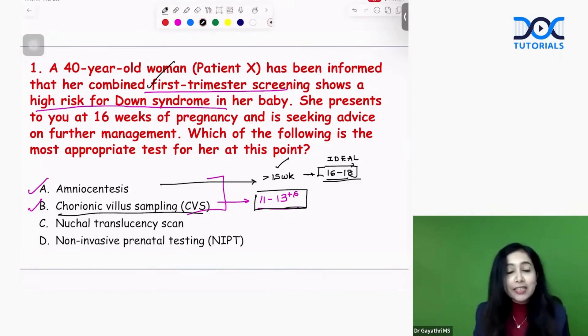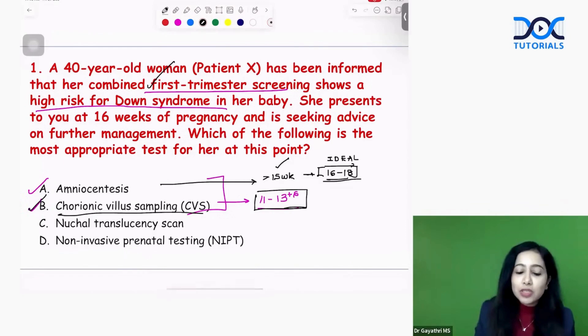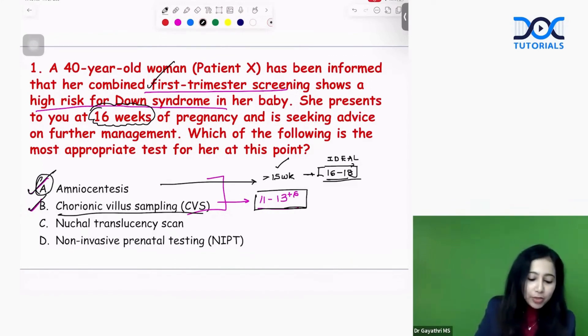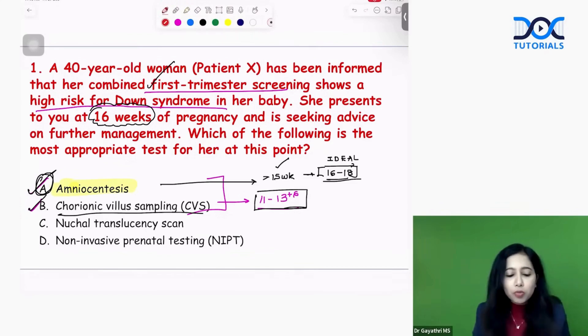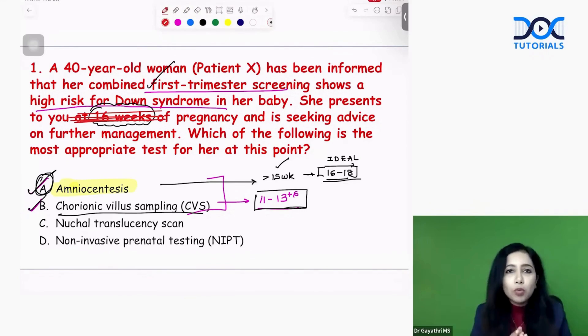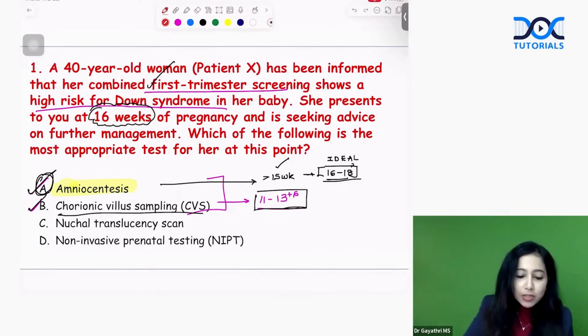As soon as students see first trimester screening is positive, they tend to go to CVS. But the catch in the question is that the patient has presented at 16 weeks. So the answer is amniocentesis. If the question had not specified 16 weeks, the answer would have been CVS — but since it specifically states 16 weeks, the answer is amniocentesis.